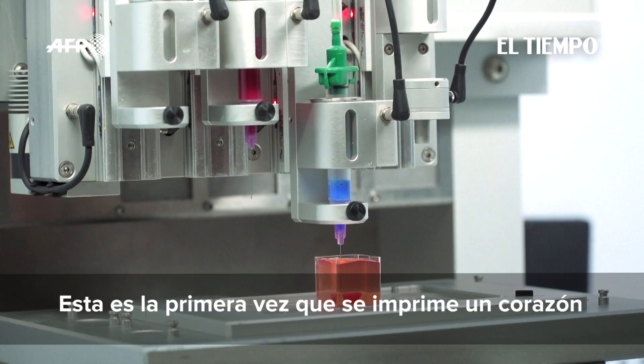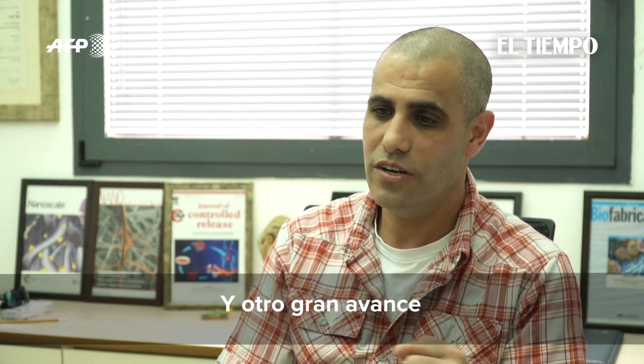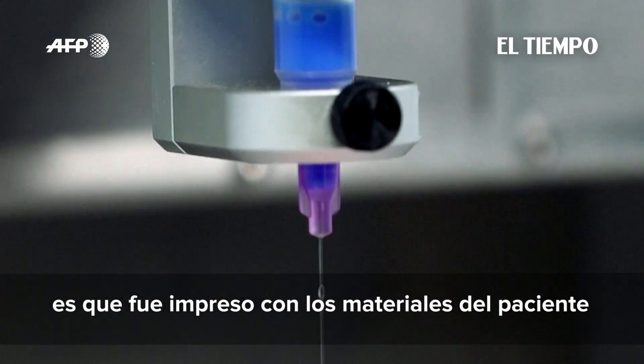This is the first time that a whole cellular heart with blood vessels has been printed, and another major breakthrough is that it is printed from the materials of the patient itself.